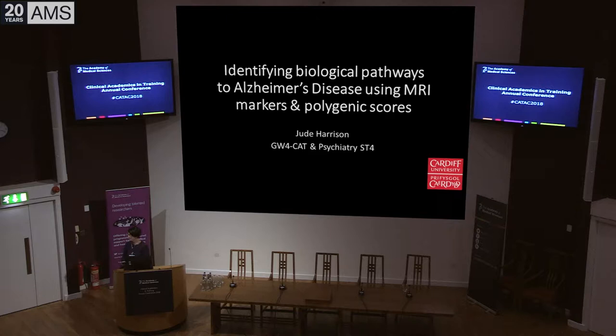Our third speaker is Judith Harrison, who's from Cardiff. She's a Wellcome Trust GW4 Clinical Academic Fellow, and she's talking about identifying biological pathways to Alzheimer's disease using MRI markers and polygenic scores — a cross-sectional study.